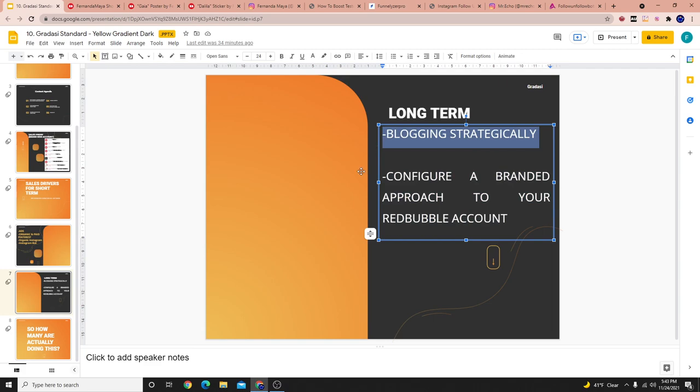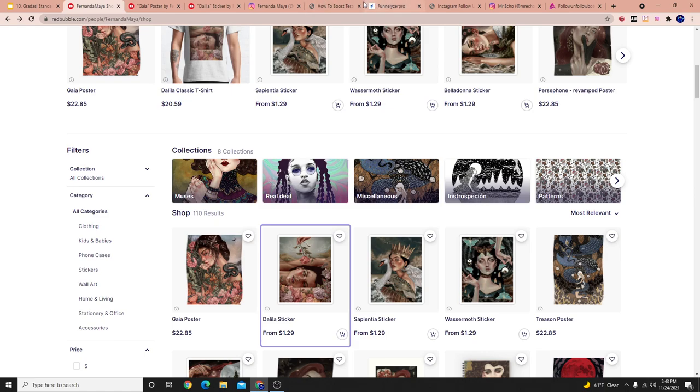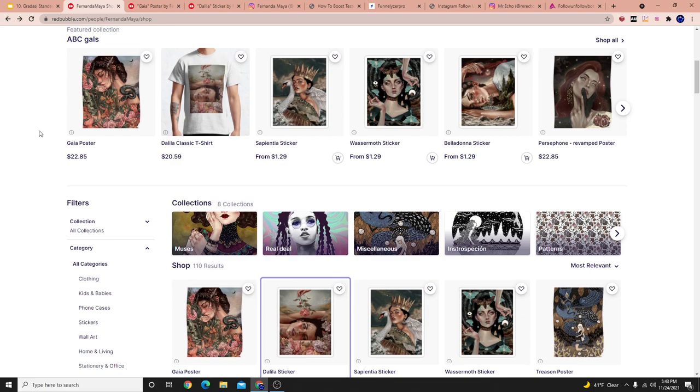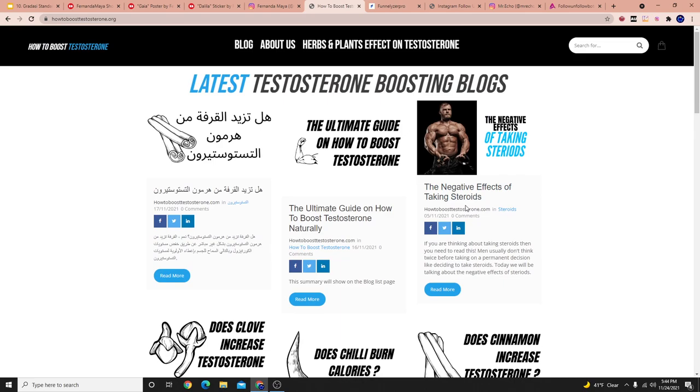The next thing is creating a blogging strategy. There are a few blogs that I have that generate me sales on clothing stores that I own — not just Redbubble but other stuff. I pick a certain niche. I have a blog all about Christian stuff, like Christian Bible verses and things like that. In the blog, I'm promoting certain products. What happens is people who read those certain blog posts find certain t-shirts, get interested, and order.